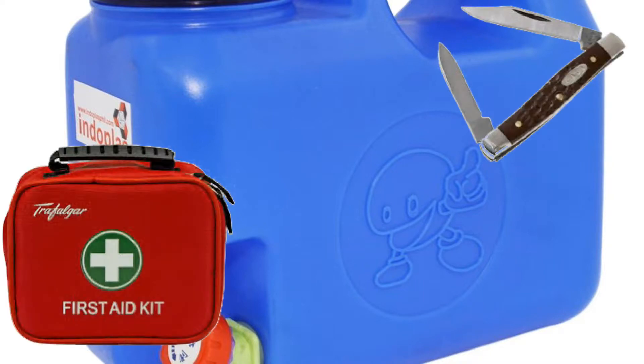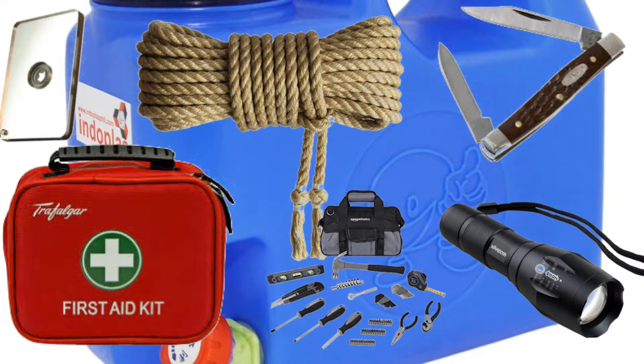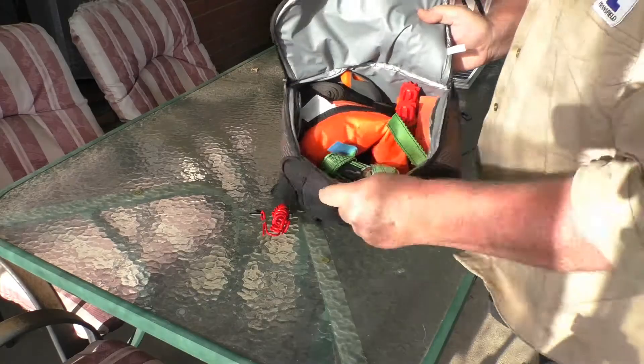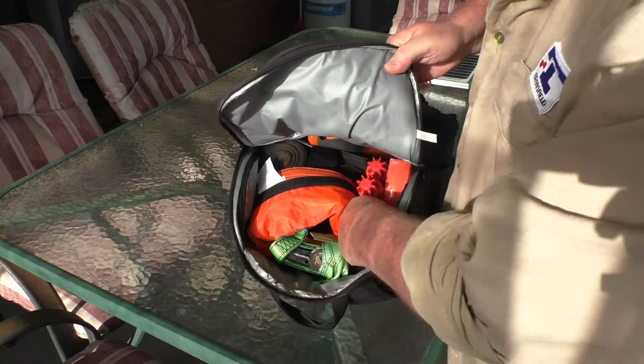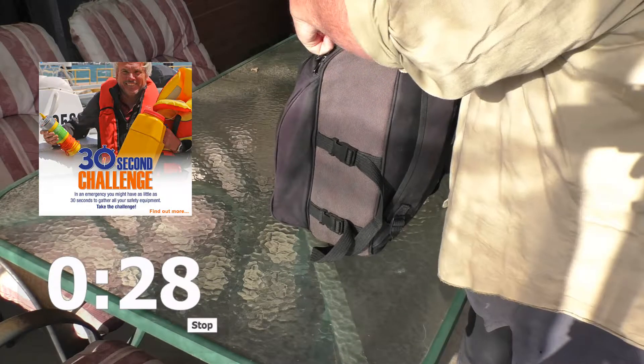Additional things you should think about taking include water, a first aid kit, a knife, rope, a torch, a mirror, and a basic tool kit including a spark plug remover and spare spark plugs for your engine. Make sure that your safety gear is easily accessible. It's recommended that you're able to put on life jackets, access flares, and be able to start a radio call within 30 seconds.